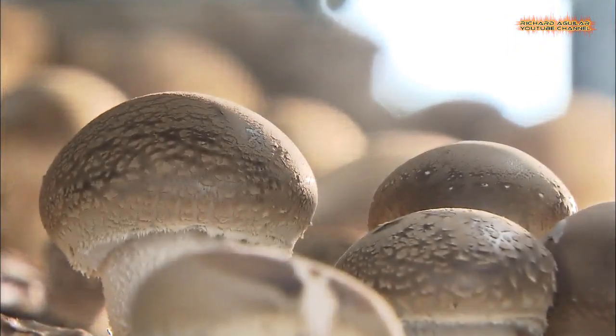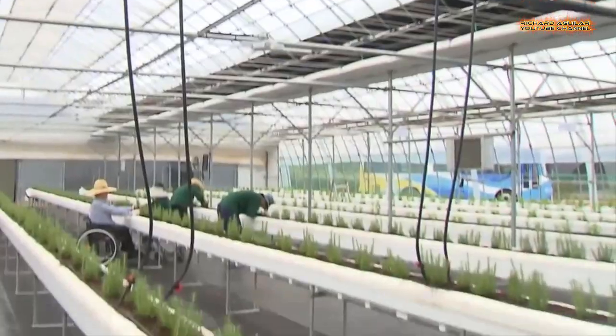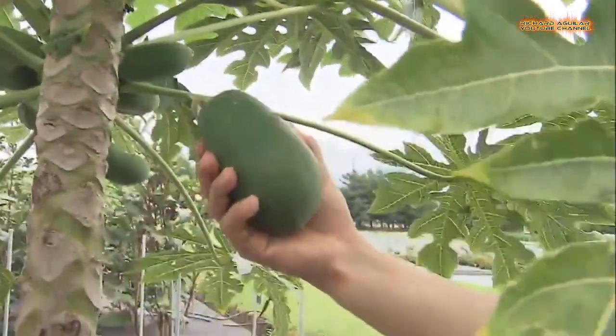Good farming is one of the main reasons why we have food served on our tables. And today, you are about to witness some of the best and modern smart farming systems you haven't normally seen before.